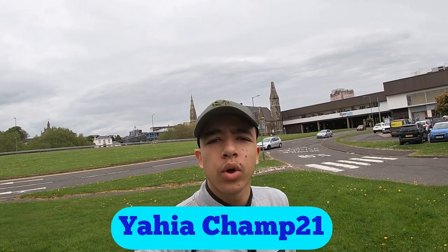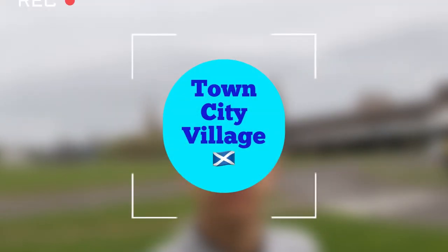What's up YouTubers, today's YahyaChamp21. I am back with another video. How are we all doing today? I hope everyone is having an amazing day. Welcome back to another vlog where we go to every town, city, village in Scotland.